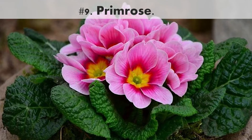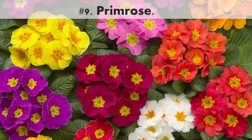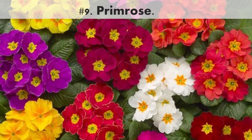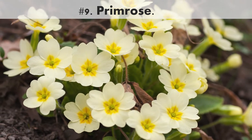Number 9. Primrose. Primroses appear in very early spring in a rainbow of colors, including white, canary yellow, deep purple, and pink. They are easy low-care perennials, which often bloom when snow is on the ground.